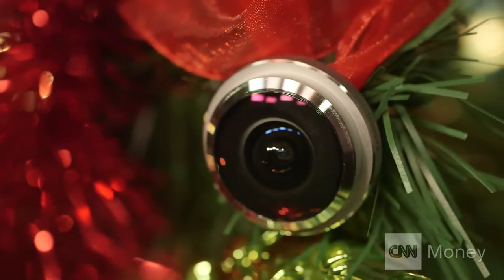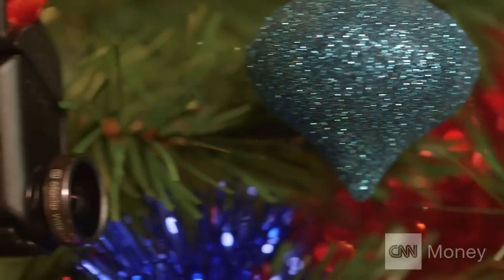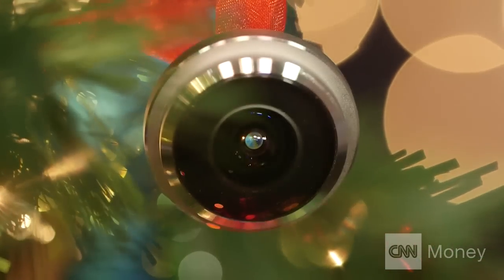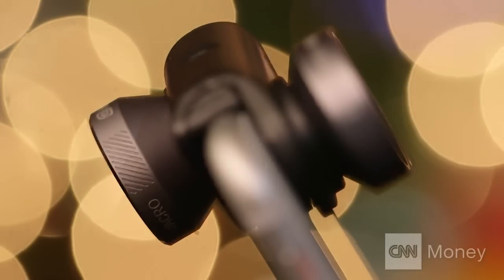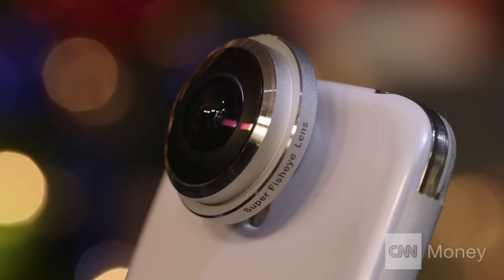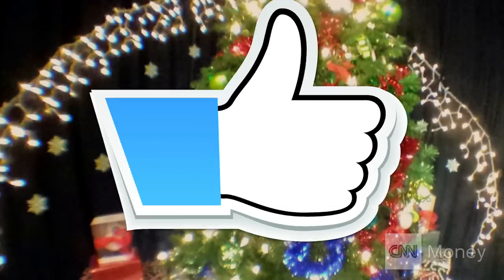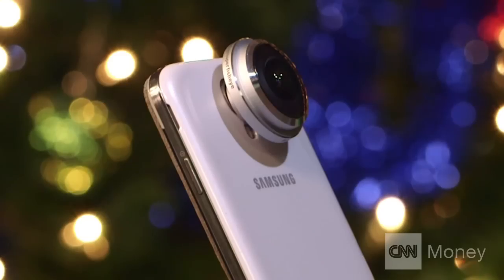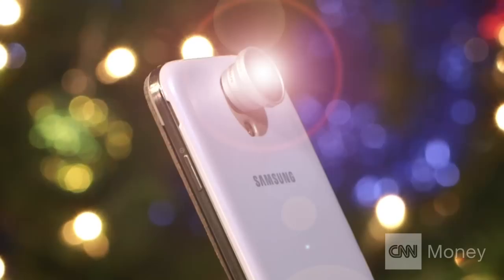For the selfie fanatics on your holiday list, these add-on camera lenses won't be amiss. They are small and compact and easy to carry. They fit on your phone like a well-tailored glove, so the pictures you take will go from like to love. They are easy to mount and switch on the go. With this little gadget, you'll shoot like a pro.